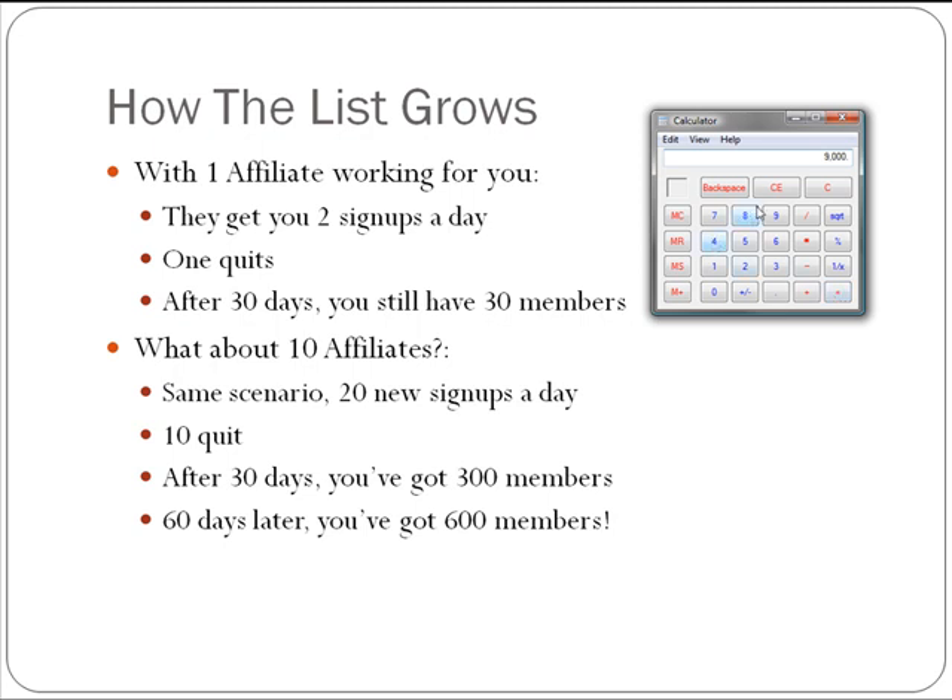I just launched a membership site that has 400 members and I charge $47 a month — in two weeks I got those 400 members. I would say 75% of those 400 were sent by affiliates. The other 25% I sent myself, so I get the full membership dues for those.